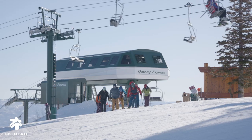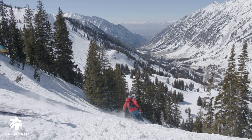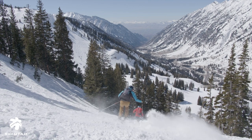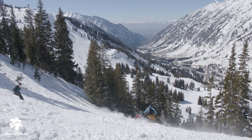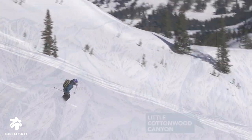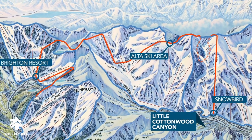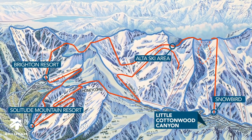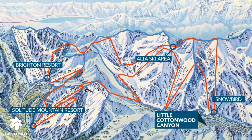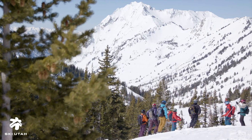We offer two different tours. One is the true traverse of the Wasatch that starts at Deer Valley and ends at Snowbird. The other is a little bit more advanced in the physical fitness component and the skiing ability, where we start at Snowbird, go into Alta, go into the backcountry from there, get to Brighton, around to Solitude, and then circle back to Alta and Snowbird. That trip has a little bit more backcountry skiing and a little bit more hiking to it.